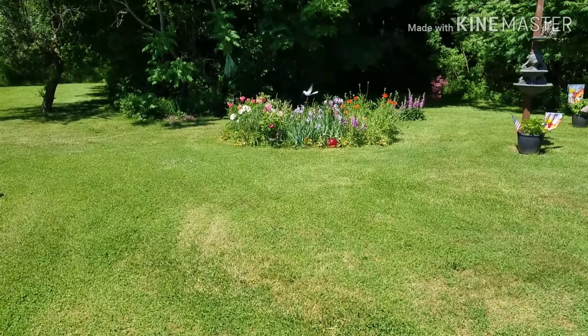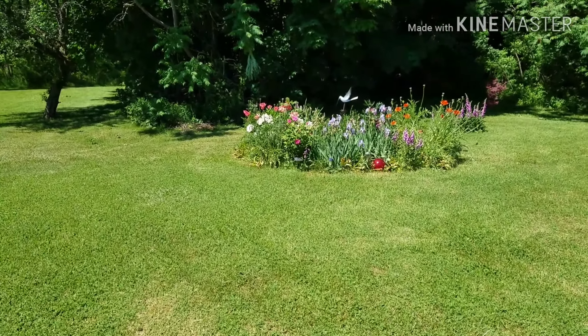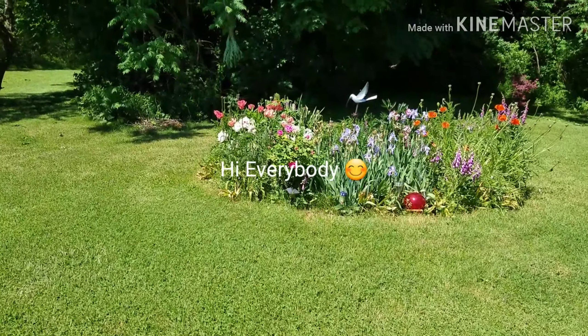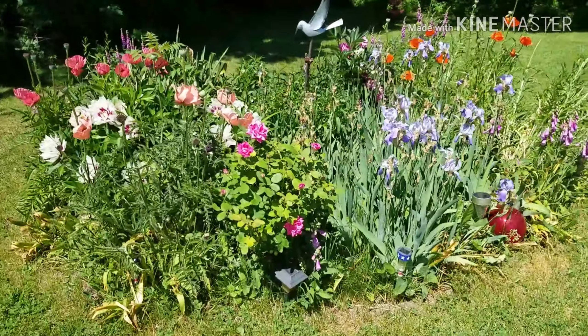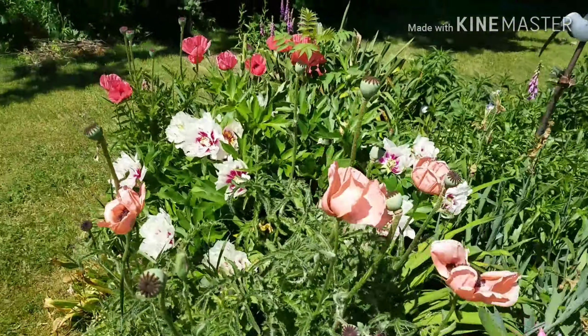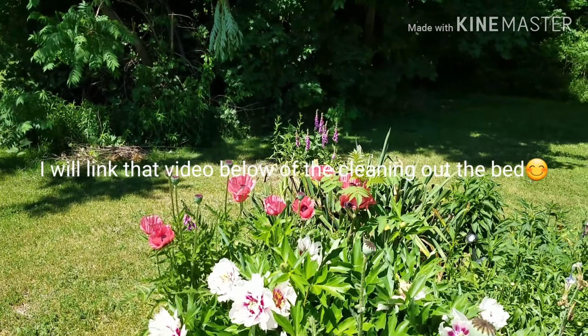Hi everybody, this is Cynthia Backyard Garden Tips and I'm here to update you and show you what's going on in the backyard. Here is that perennial garden bed that you saw me cleaning out on that video — I'll link that video below. Here it is: I got knockout roses, look at that, how beautiful.